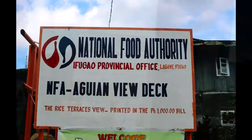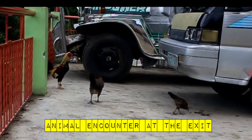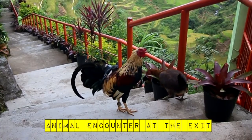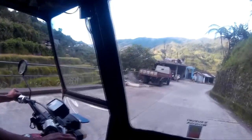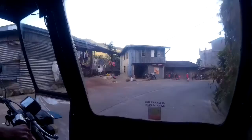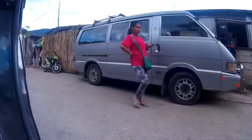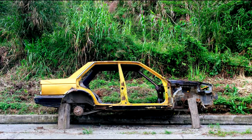And this is spot number three. There were a bunch of chickens outside. I also stopped the tricycle to photograph an abandoned husk of a yellow car.